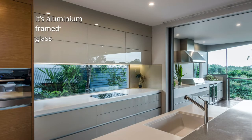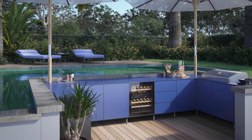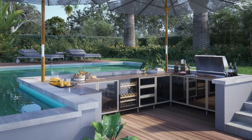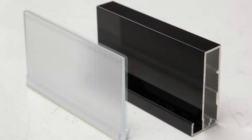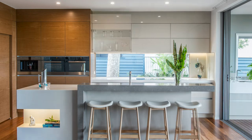It's aluminium framed glass. Slim aluminium framing strengthens edges. A range of insert types and finishes are available: clear, frosted, toughened, mirror. Timeless elegance meets practicality.